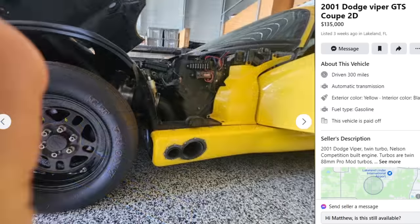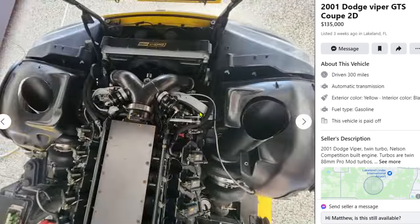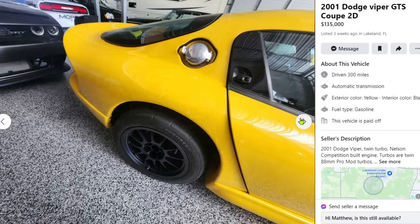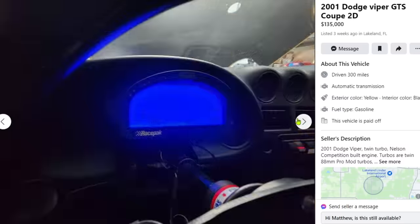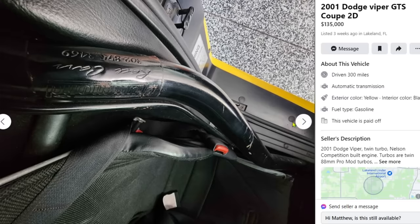We'll see — I'm talking with some subscribers right now that have similar setups. We might not have to ditch the Whipple after all. There's some other reservoir here — looks like crazy cooling tanks everywhere. If this is an air-to-water system, that would make sense. That's pretty common for Vipers. It looks like Haltech — this is a full-on race car, not a street car.